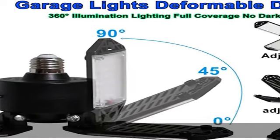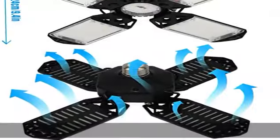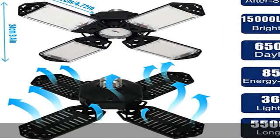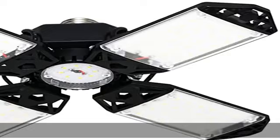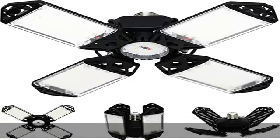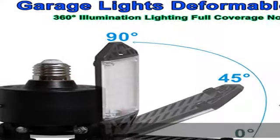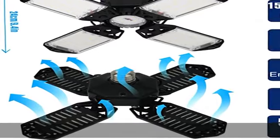These deformable garage LED ceiling lights come with 4 plus 1 adjustable LED panels. The 150W, CRI 80+, 6500 Kelvin daylight garage lights feature LED technology with 152 high quality diodes, ensuring super bright light with no dark spaces, flicker, or glare. Easy installation and widely applicable.